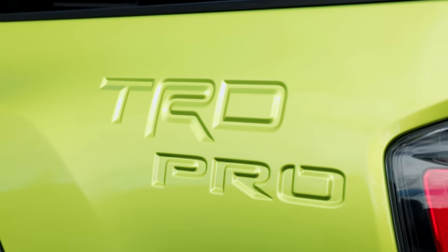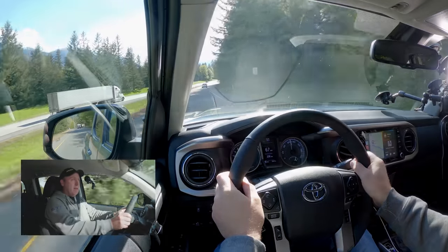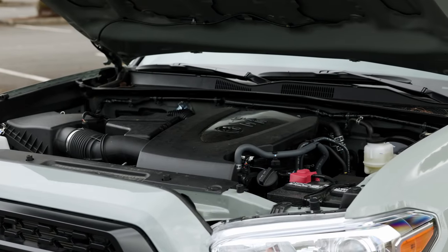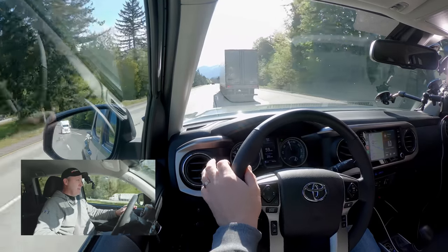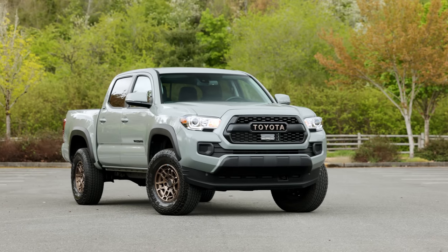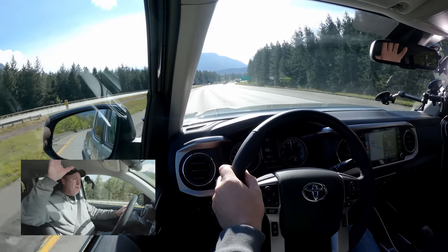We recently reviewed the TRD Pro version of the Tacoma, so I'm not going to belabor many of the similarities. Like the power — this isn't particularly quick, especially with a V6, and the 3.5-liter has been around forever. The six-speed automatic transmission is known to hunt in certain conditions, not really finding its gearing especially when going up inclines. That's a known issue with this vehicle. But still, there is something very charming about the Tacoma — especially this truck, because it has all of the off-road goodies without any of the advanced off-road features.